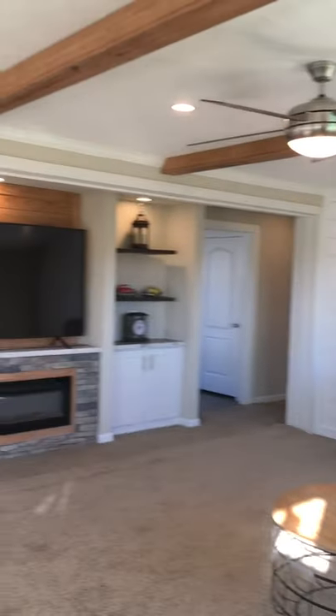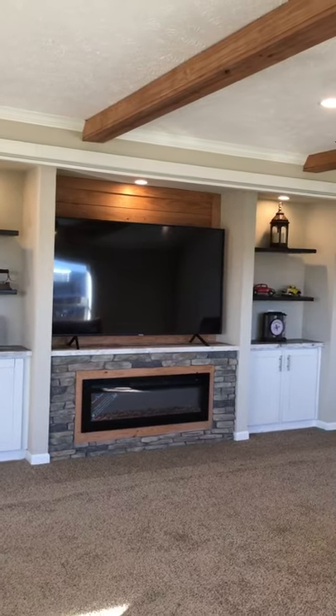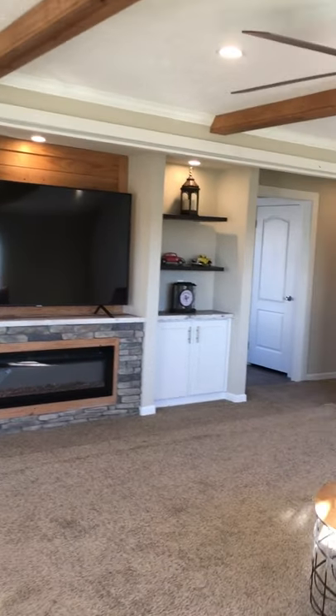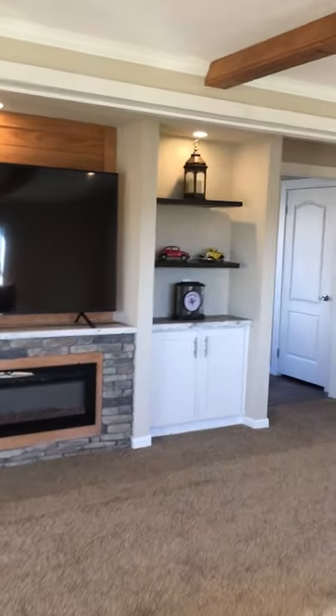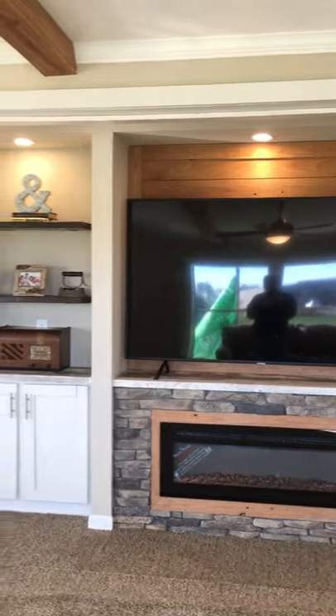This is a really nice house — we can customize it, you can order it. There's a really nice entertainment center with a 75-inch TV and you've got room to spare if you need to go bigger. There's an LED fireplace, and you have an optional wood-burning fireplace if you need one.